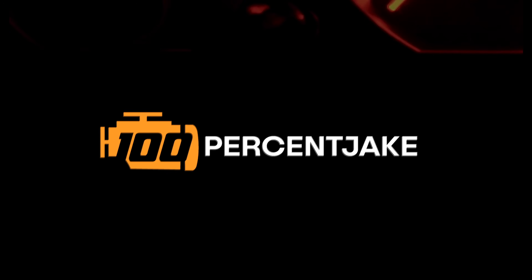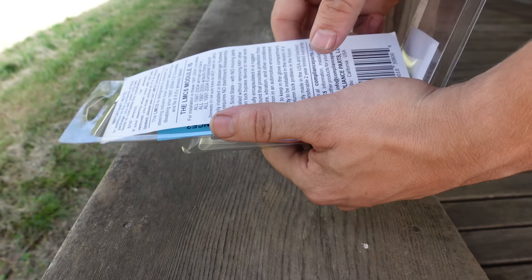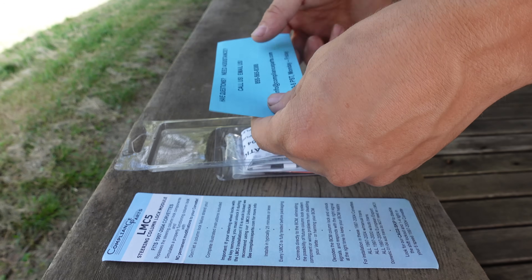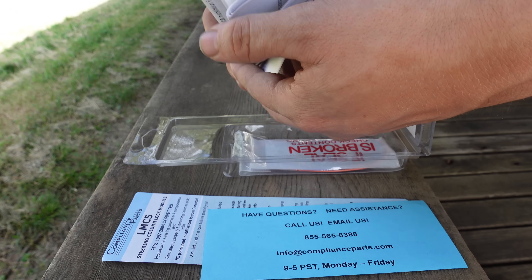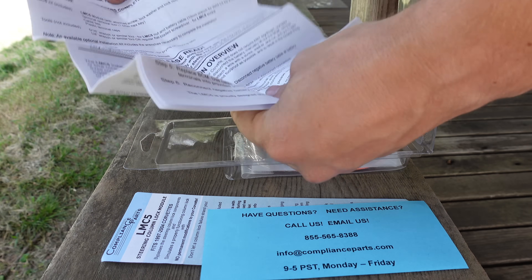But first let's literally get into the package here. Compliance parts, LMC5. I kind of like this sort of thing that was very clearly made by a small domestic company. Have questions? Need assistance? I guess we'll find out. Ooh, instructions. Very comprehensive instructions, judging by the thickness. Always judge things by the thickness.